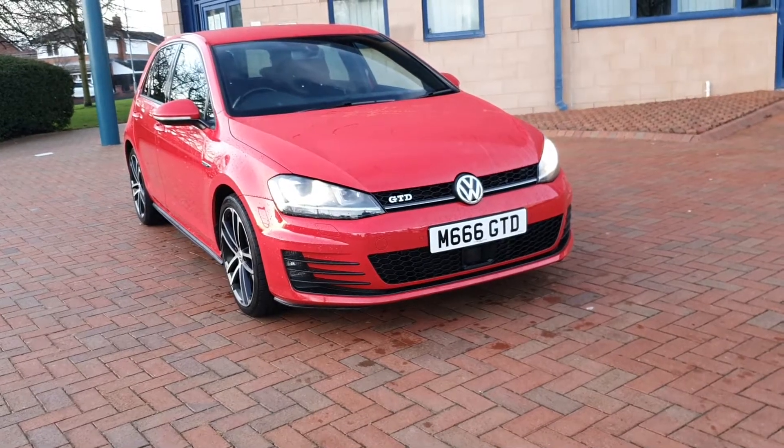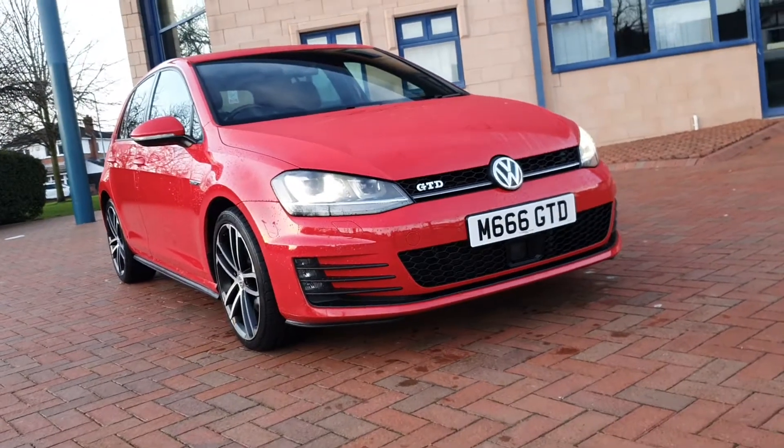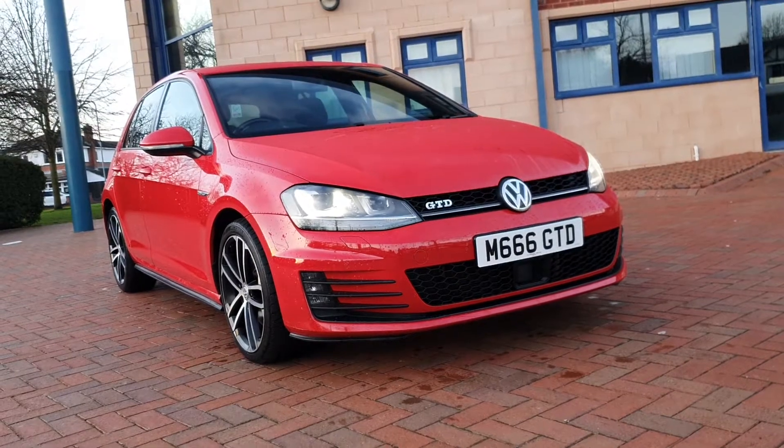Folks, welcome to Shortland Car Sales here in Cannock. Walking tour video as we do on a Saturday afternoon. Last one of the day, just losing the light, but we should just be able to capture this little car.